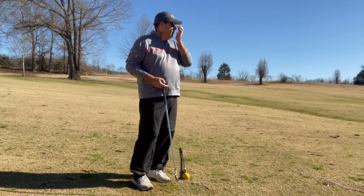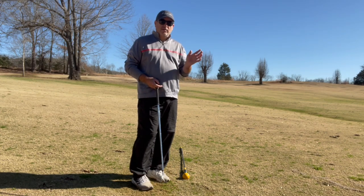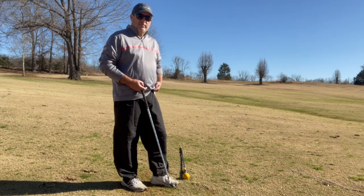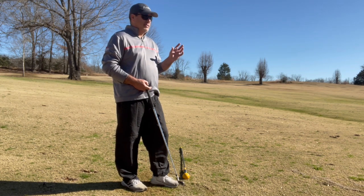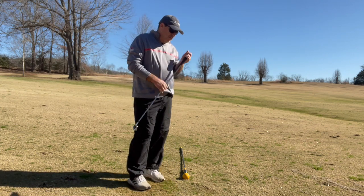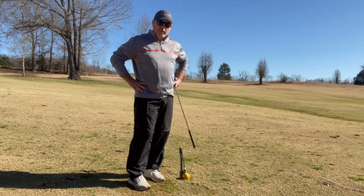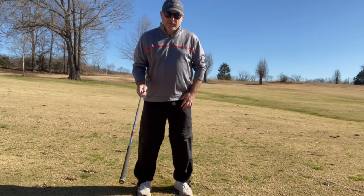Professionals that are not using channel lock, their path is a little bit more neutral. It has to be because of the ball position. They're still swinging inside out, but your path and face need to be a little bit more neutral. But they do a good job of getting their hip out of the way — their pelvis.